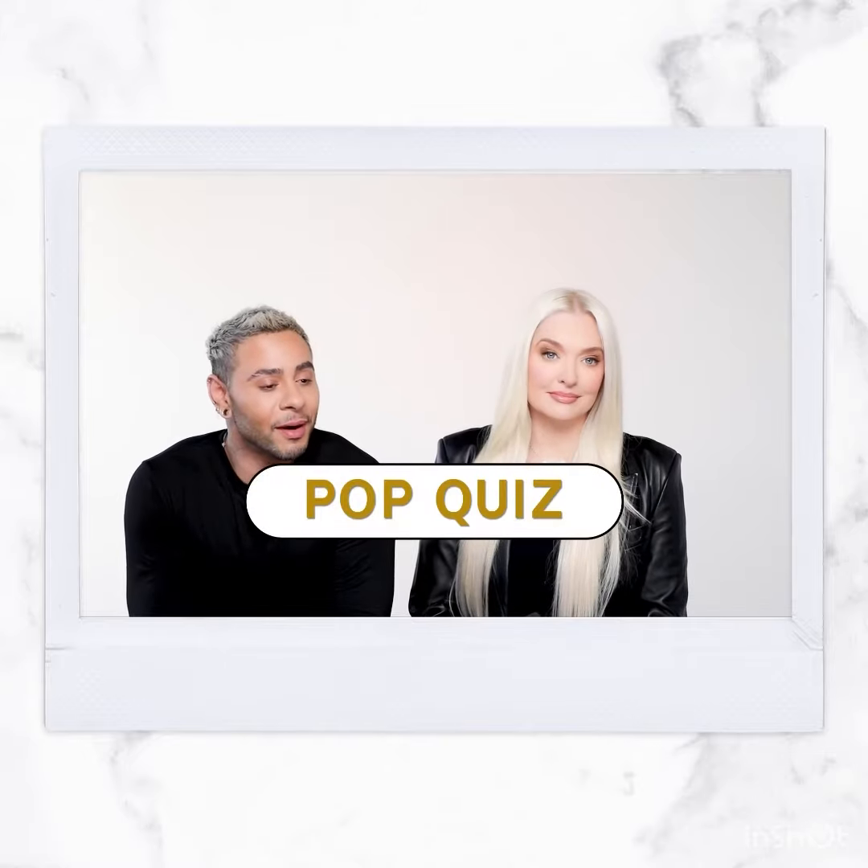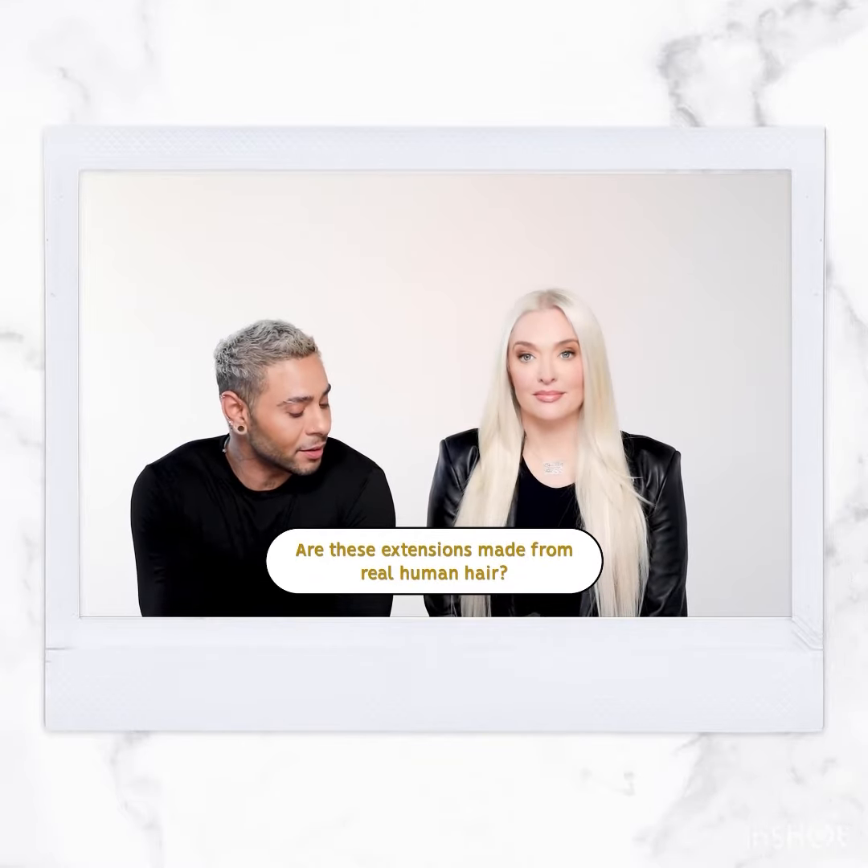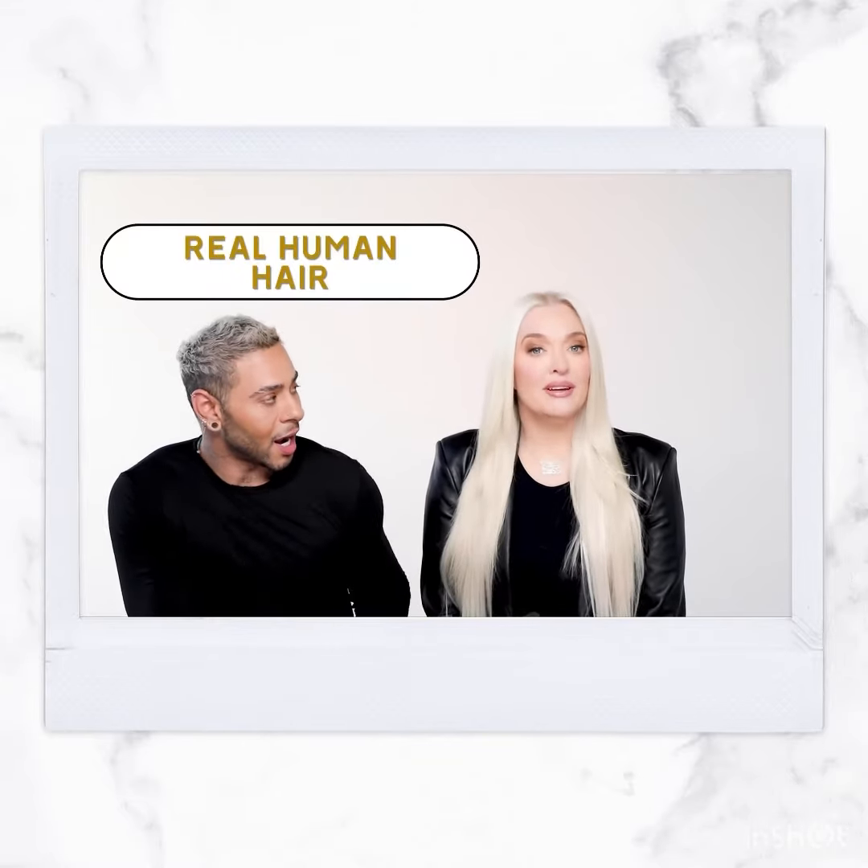All right, we're doing a little pop quiz! I'm just going to ask you questions that a lot of professionals and customers are going to want to know. Let's go. Are these real human hair? These are real human hair extensions.